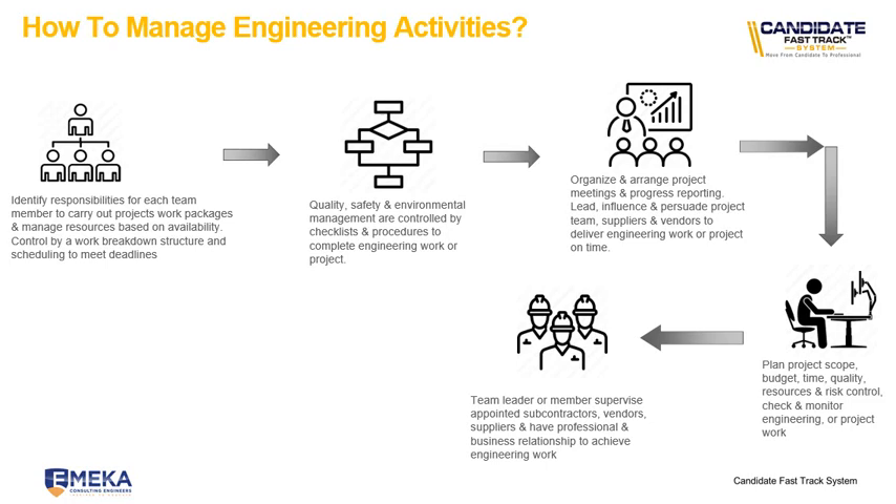On managing engineering activities, the first thing is to identify your team — who are the people giving input to you and receiving input from you. Identify the responsibilities of each team member to carry out project work packages and manage resources based on availability, controlled by the work breakdown structure and schedule to meet the deadline. When working on a project, we need to plan and schedule resources — for example, by a certain point in the project I'll need a crane on site, or a welder on site. Planning those things is part of managing engineering activities.